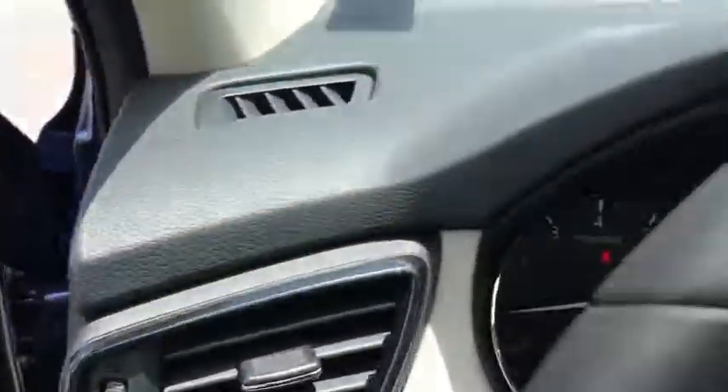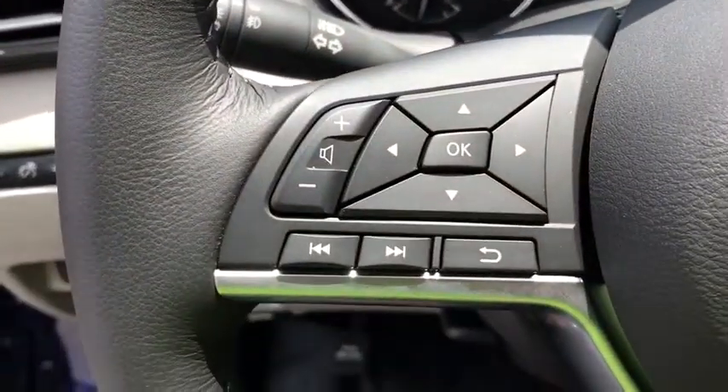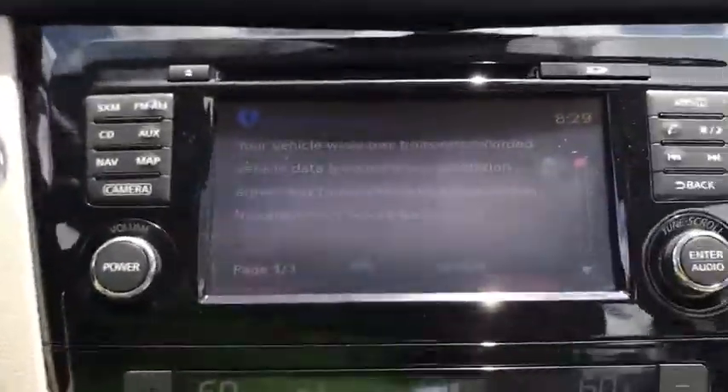Adjustable steering wheel, power steering, aluminum wheels, cruise control, keyless start, four-wheel disc brakes, climate control, AM-FM stereo radio, rear defrost.